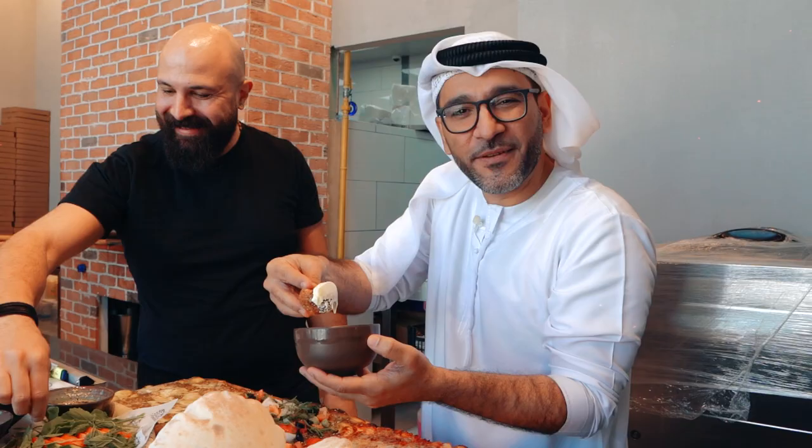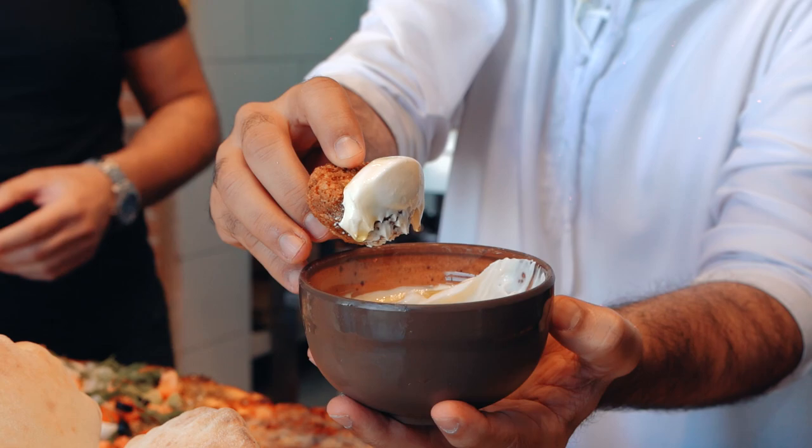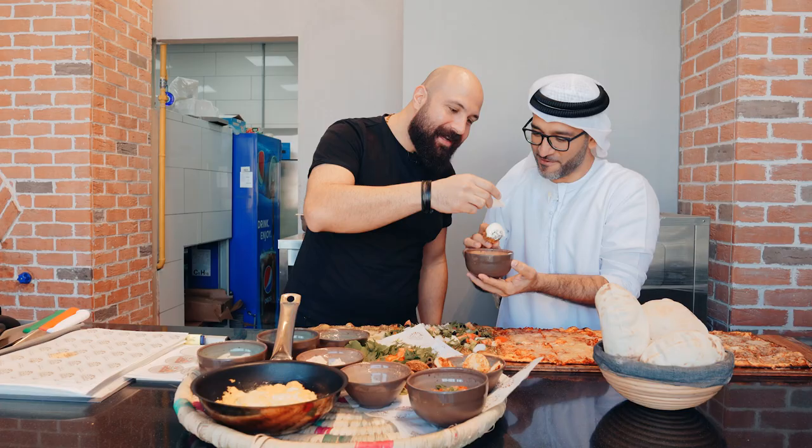Lebanese falafel with labneh — that is salted yogurt, that thick creamy yogurt. And look at that beautiful olive oil. Raw onions straight up.